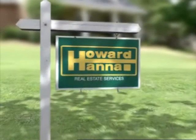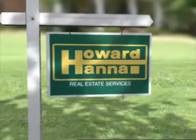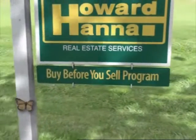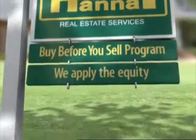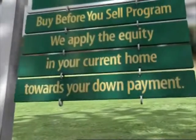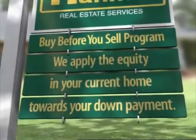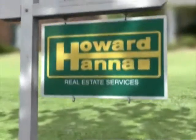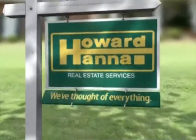You know our sign, but maybe you don't know our services, like our Buy Before You Sell program. We apply the equity in your current home towards the down payment on your new home, so you get the house you want. Howard Hanna — we've thought of everything.